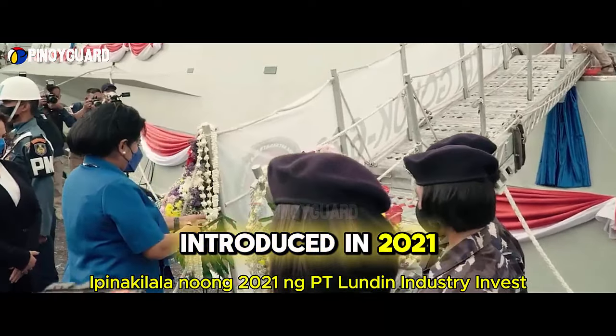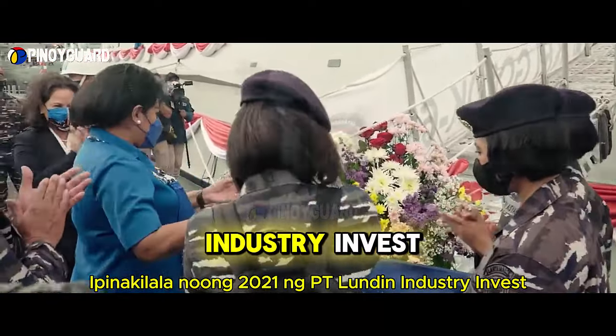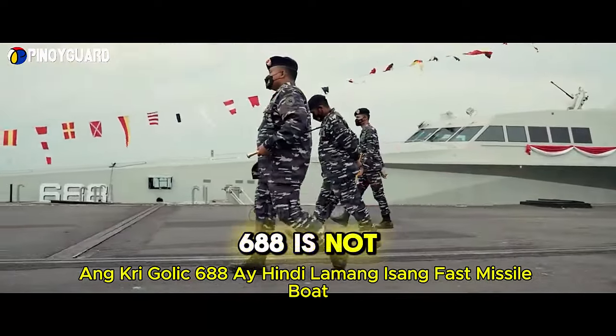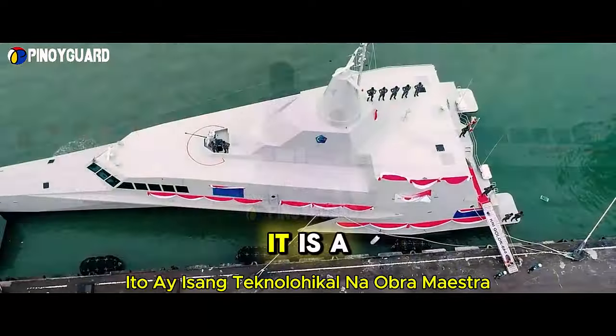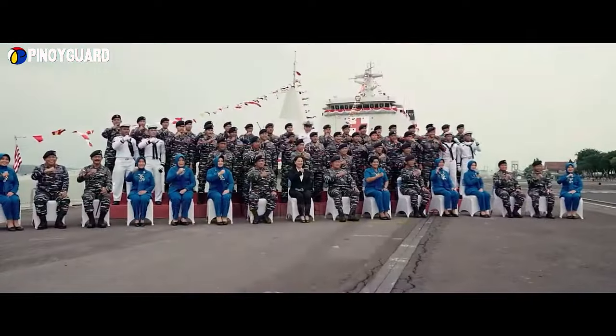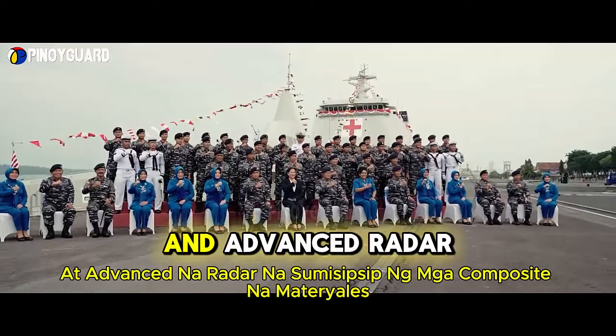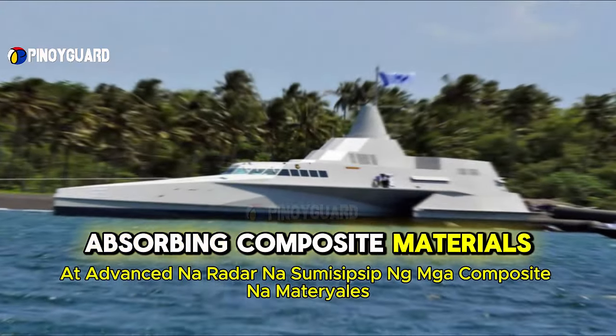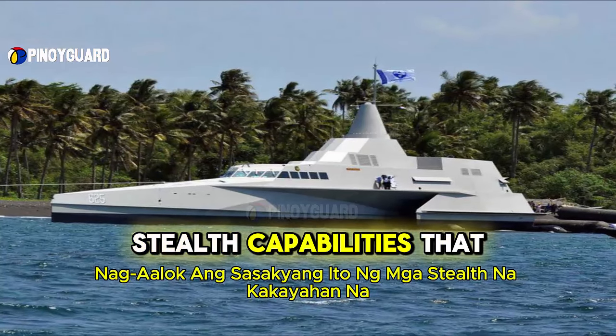Introduced in 2021 by PT London Industry Invest, the KRI Golic 688 is not just a fast missile boat — it is a technological masterpiece designed to meet modern challenges. With a length of over 60 meters and advanced radar-absorbing composite materials, this vessel offers stealth capabilities that are hard to match by other ships in its class.